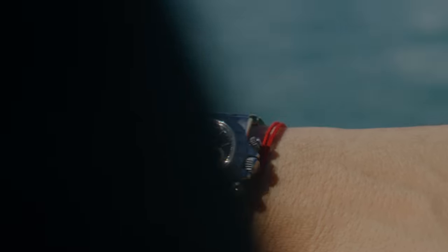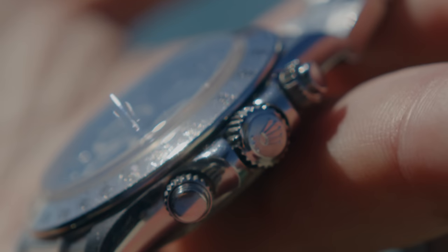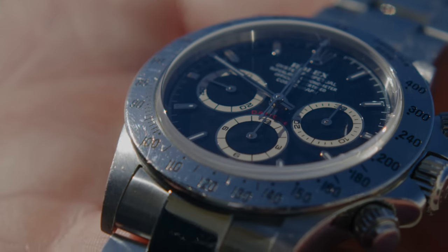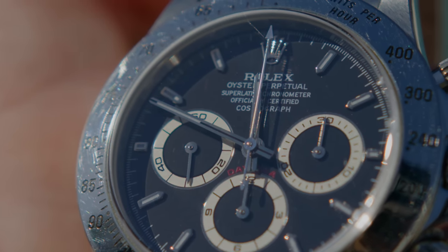I've always loved the Zenith Daytonas. It's crazy to think that 10 years ago these watches were selling for $7,000. Back then people used to say the movement is made by Zenith, but after they started making the in-house movement, everybody's opinion changed. You hear 'in-house movement' all the time in the watch world. But this is one of those situations where we should have known that the previous non-in-house movement was going to be one of the collector's items in this lineup.